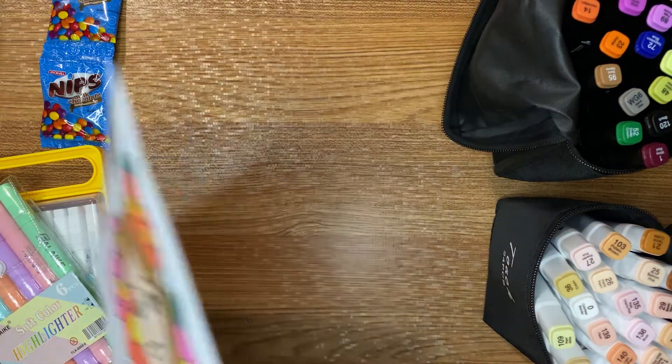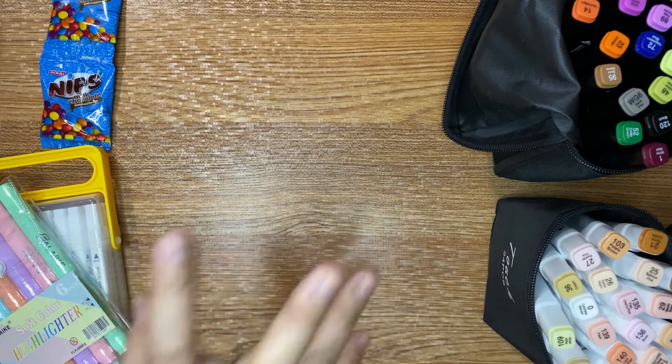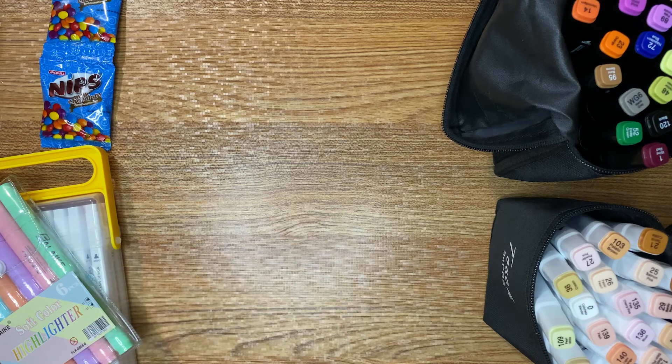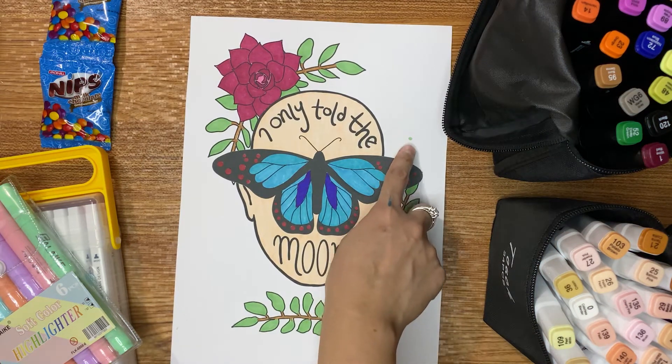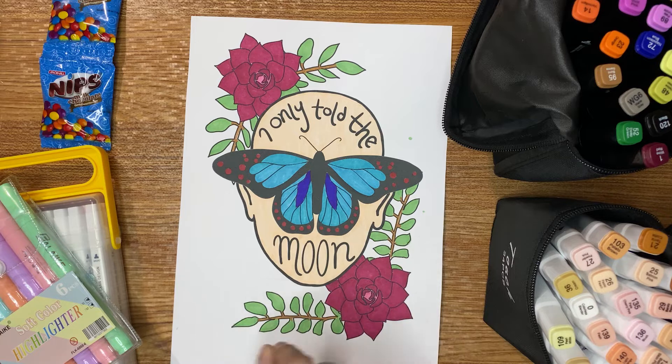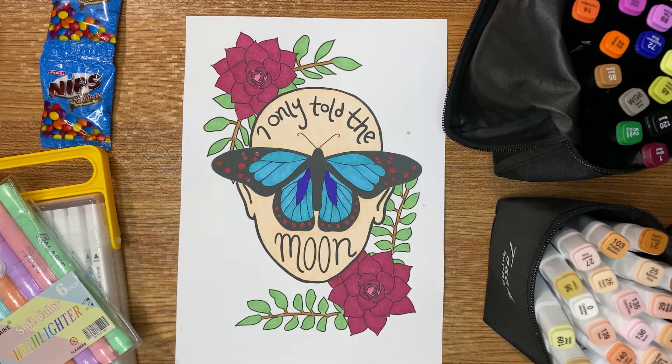I have a tip: if you are using this kind of pen, avoid opening the lid in front of the page you're working on — because you're going to end up like me. When I opened one of the green ones, some ink spattered. But that's okay; the dots are very small.